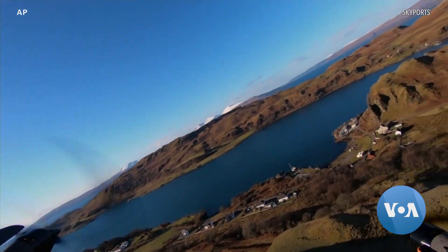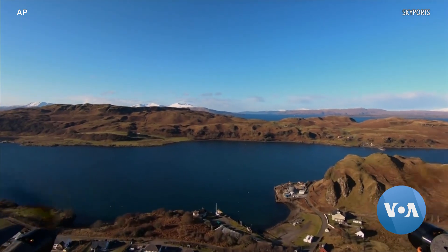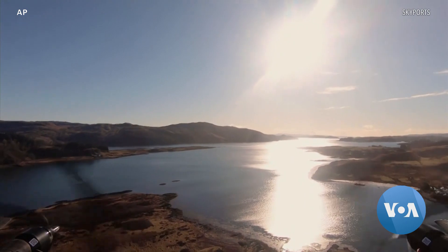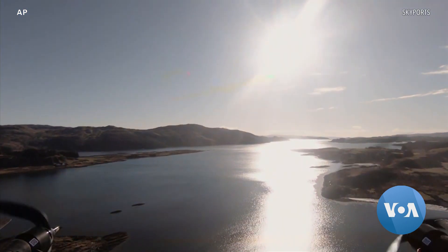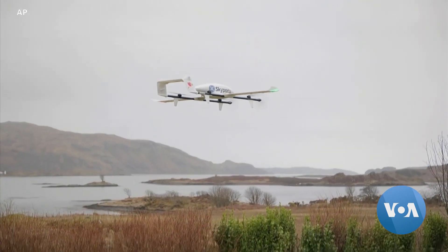Drones like this one flying over the Scottish Highlands carry precious cargo in the fight against COVID-19, the disease caused by the coronavirus. They are able to navigate winds to deliver tests and blood samples to serve Scotland's most rural and isolated communities, bringing material straight to a doctor's door.